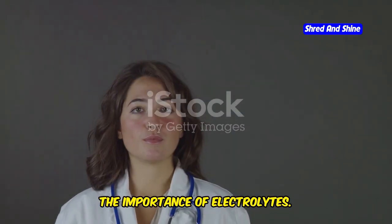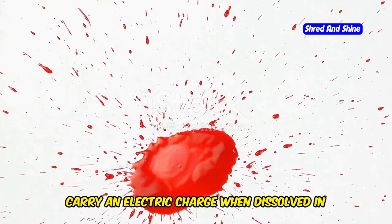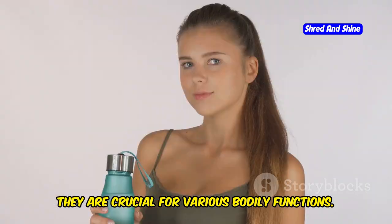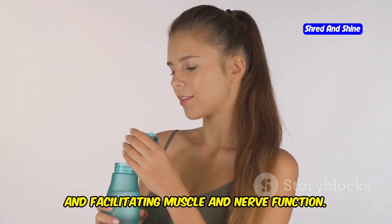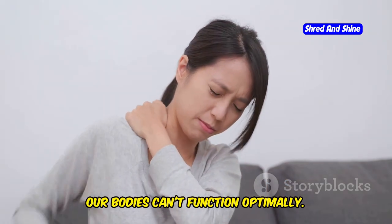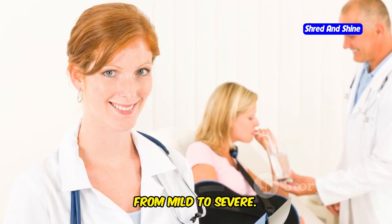Electrolytes are essential minerals that carry an electric charge when dissolved in fluids like blood. They are crucial for various bodily functions, including maintaining fluid balance, regulating blood pH, and facilitating muscle and nerve function. Without enough electrolytes, our bodies can't function optimally, and this can lead to a range of symptoms, from mild to severe.